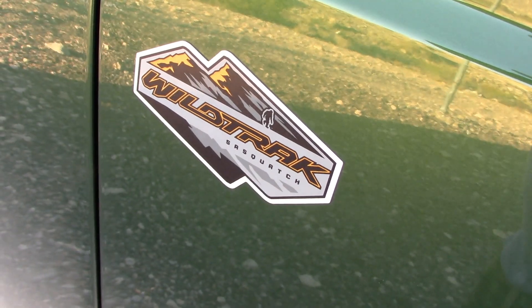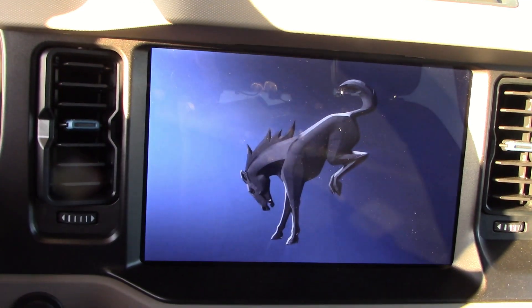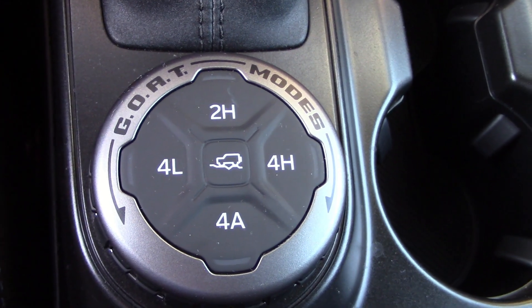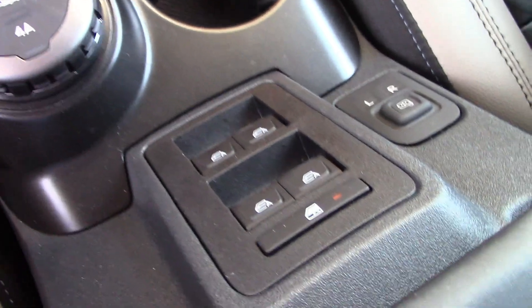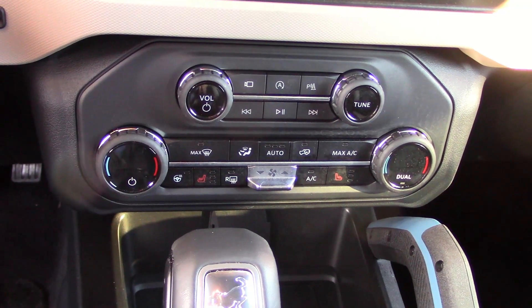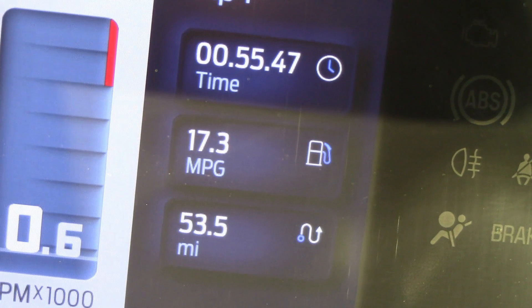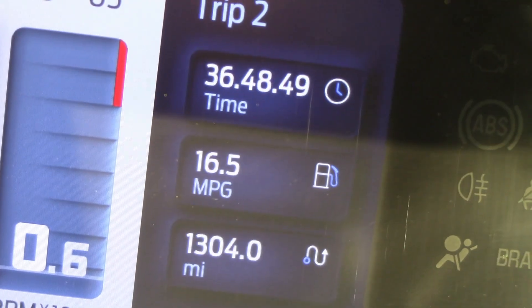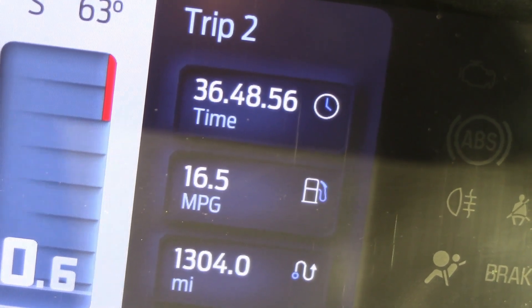Here we have the Wildtrak decal, so everybody knows you spent the extra money. Inside there's a nice big info screen with a pretty horse logo. Moving down: two-wheel drive, four-wheel drive low, four-wheel drive high, and four-wheel drive automatic for street use. The power window controls are on the center console, climate controls are very simple, and there are more off-roading buttons to play with. On the trip here on the freeway we got 17.3 mpg, and the vehicle is averaging 16.5 mpg over 1,304 miles in the fleet — pretty close to what was claimed on the window sticker.